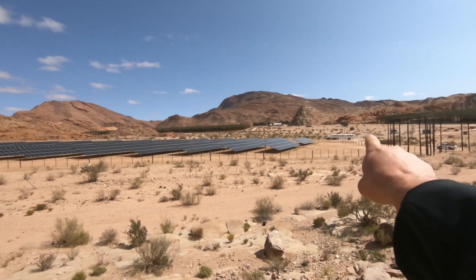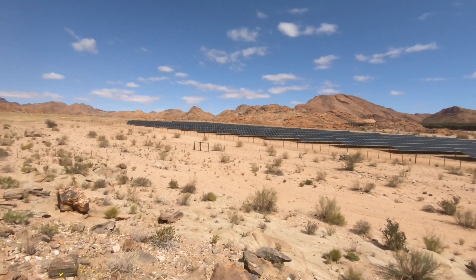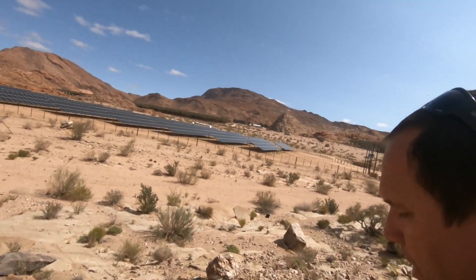It's about one hectare — about 200 meters in length and about 50 meters wide — giving a total area of about one hectare of solar panels.